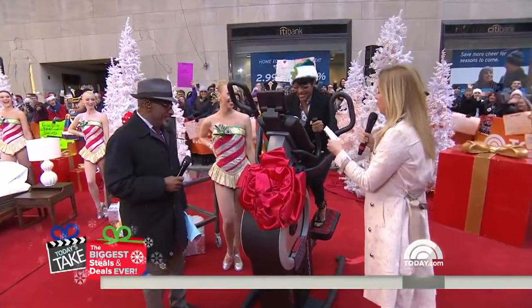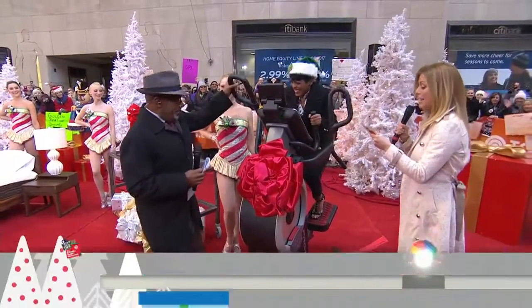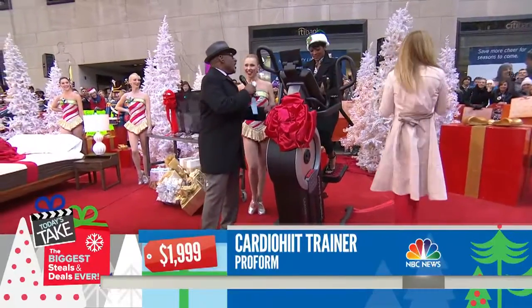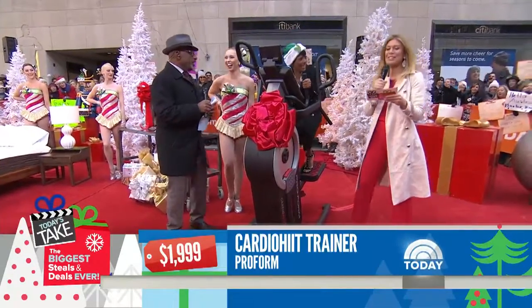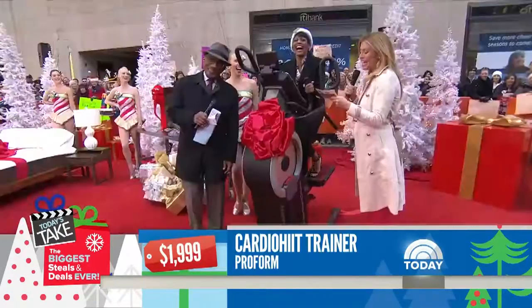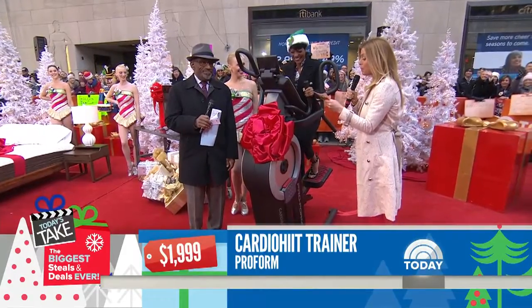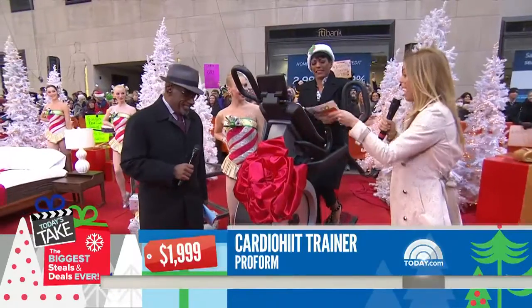The cardio HIIT trainer from ProForm — the retail is $1,999. It takes up half the space of other elliptical machines, has a 10-inch vertical climbing path, 24 resistance levels, and 32 workout apps.